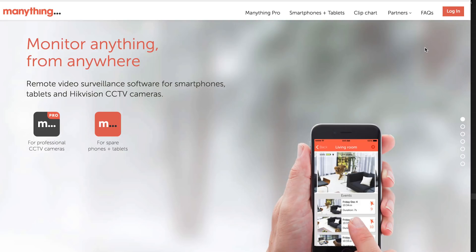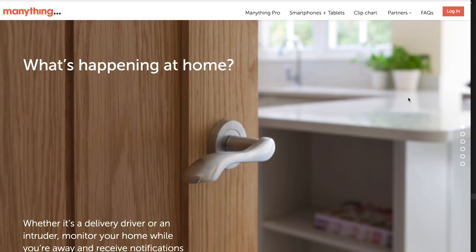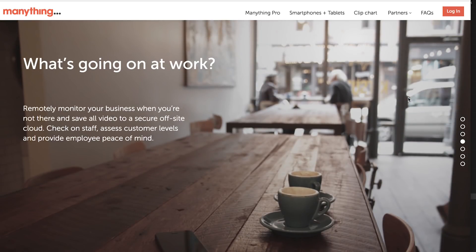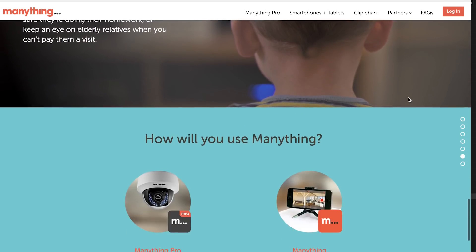And if your phone was never broken in the first place, you can always repurpose it. There's a cool app called Many Thing which will turn your smartphone into a security camera. Using the camera on the smartphone connected to Wi-Fi, wherever you are, you can get a view of your house — attach a nice wide fisheye lens to it and you'll be able to see everything.